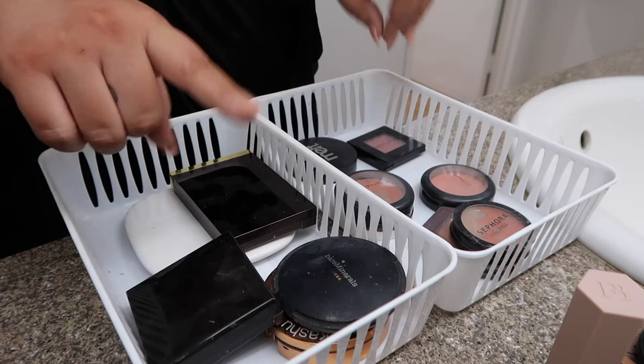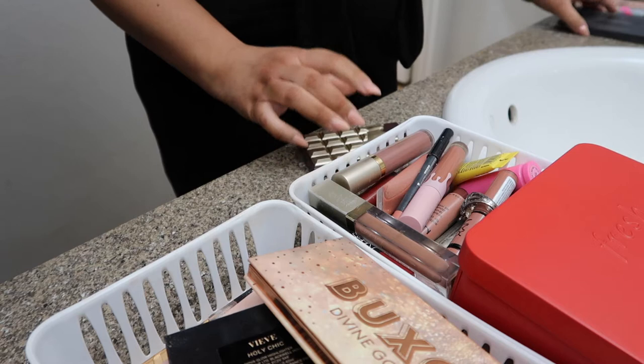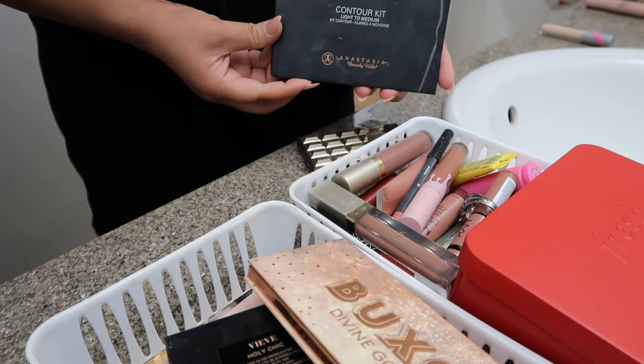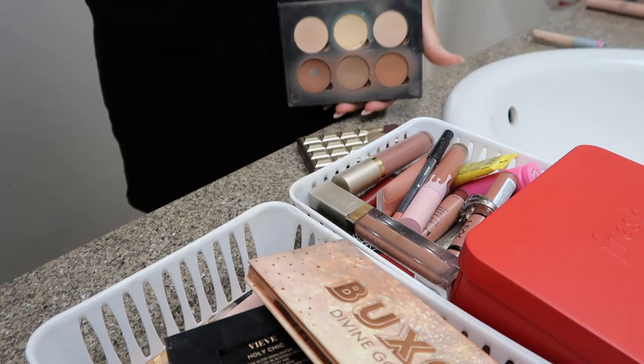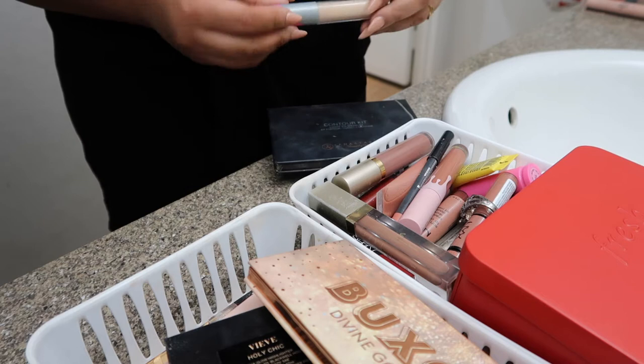This is the highlighter and bronzer from I Love Revolution — Bronze and Glow. I'm going to keep her. And then this is the Anastasia Contour Kit in Light to Medium — I'm going to keep her as well. I don't really grab this anymore, but I do end up loving this and it's good to have in your back pocket. It might be old but it lasts long. I also do have this concealer from Hello Fab — I'm going to keep this one right here as well.